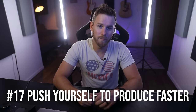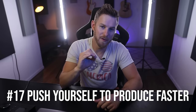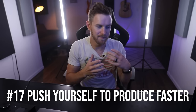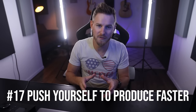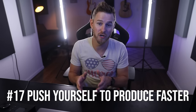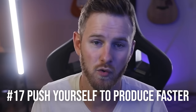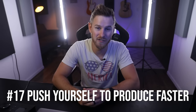Number seventeen: if you want to produce music faster, try setting a timer for one hour and commit to producing as much as possible within that time limit. This forces you to stop worrying about mundane details that only make a 1% difference and instead focus on making big moves first. Producing music fast is essential if you want a career — the faster you can produce, the better you'll be at it. I had a day and a half to score a commercial last week, and if you can't work very fast, those types of gigs are not possible.